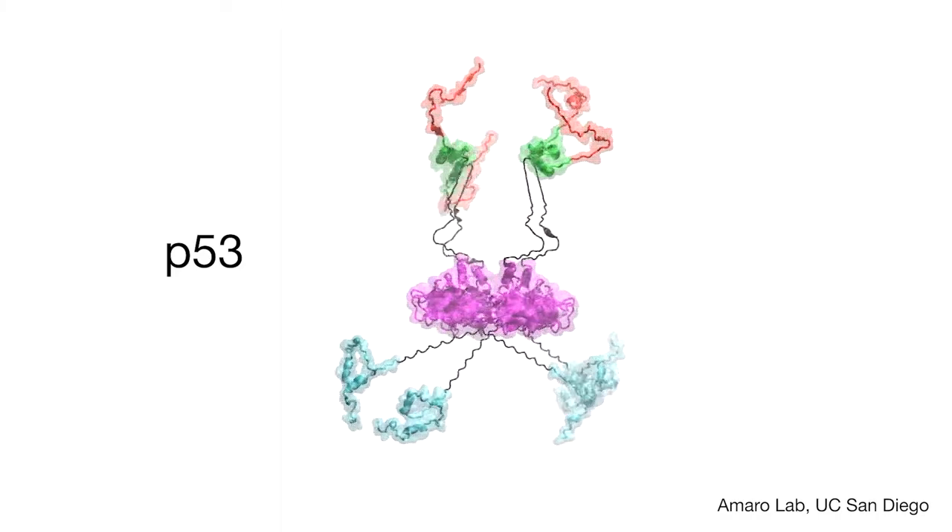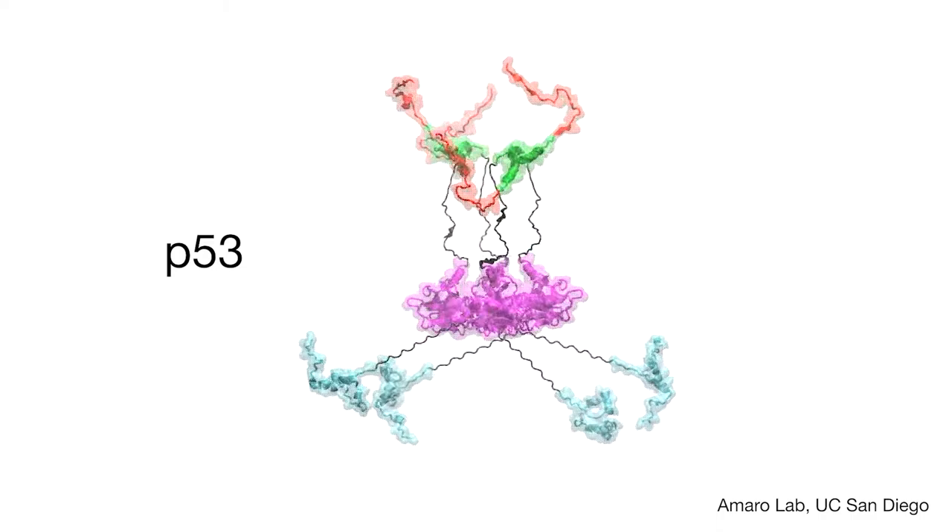P53 is a transcription factor — it's called the guardian of the genome. It's a molecular machine that's mutated in over 50% of human cancers.